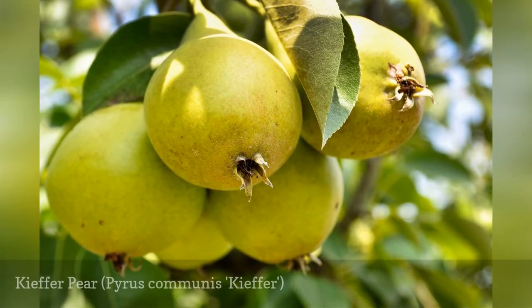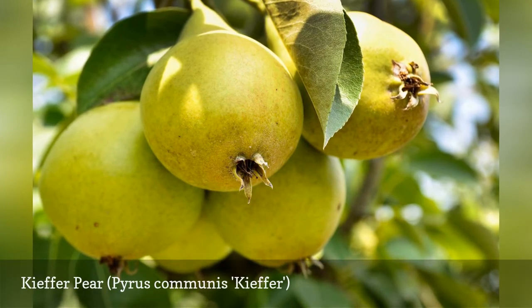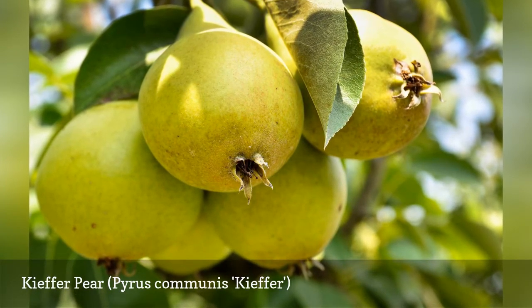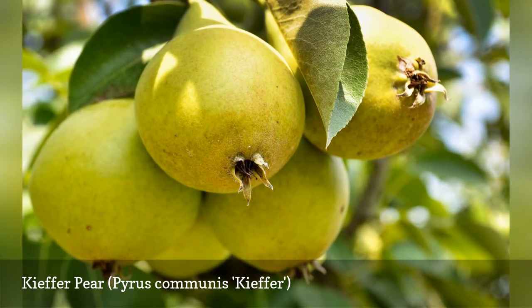Kieffer pear is self-fertile, but you'll get a bigger crop if you grow multiple trees to increase pollination. The fruit is crisp, juicy, and has a coarse texture. Harvest time is September and October.